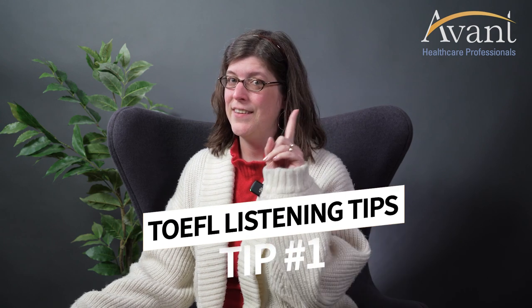Listening test tip number one. As you're listening to each conversation and each lecture within the listening test, keep your eyes open because there will be images. There might even be diagrams or graphics or even blackboard images with helpful information that will guide you through the listening passage.